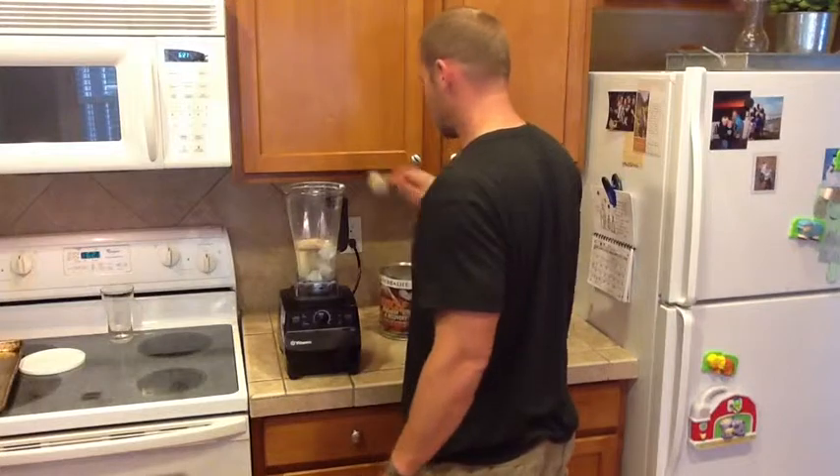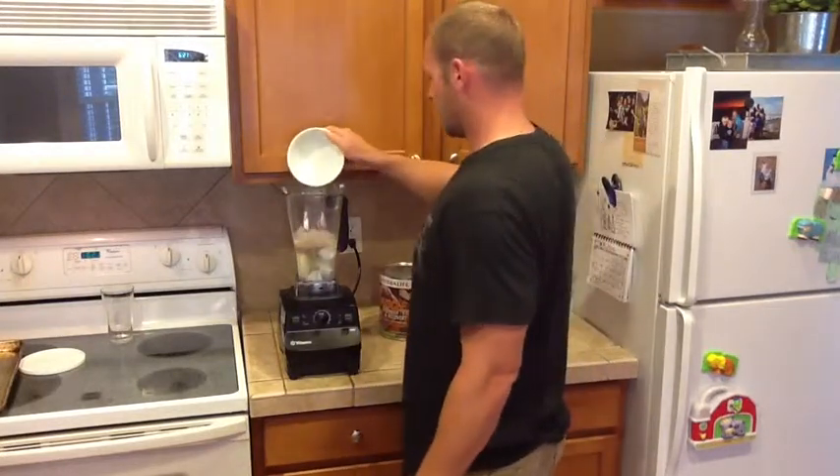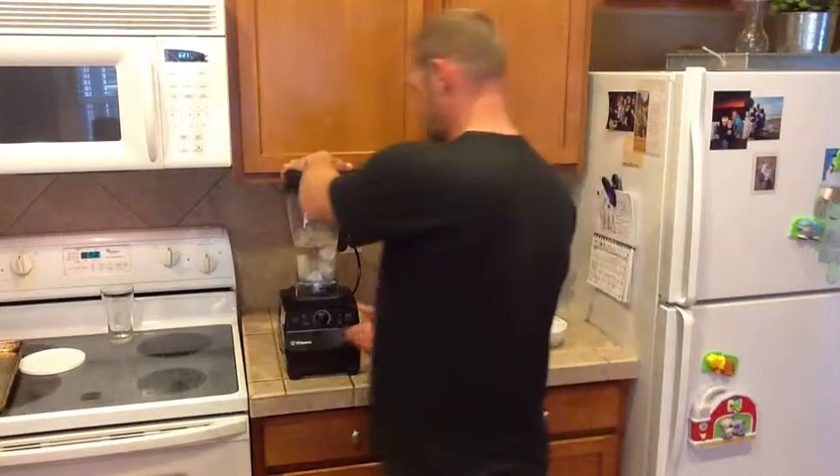A couple scoops of your protein — I'm using chocolate. And then add in some ice, grab a lid, and blend it up.